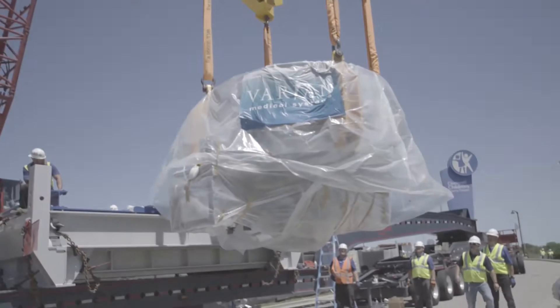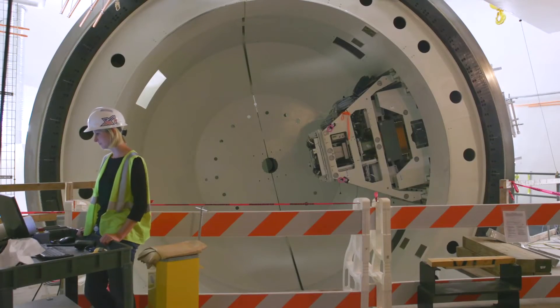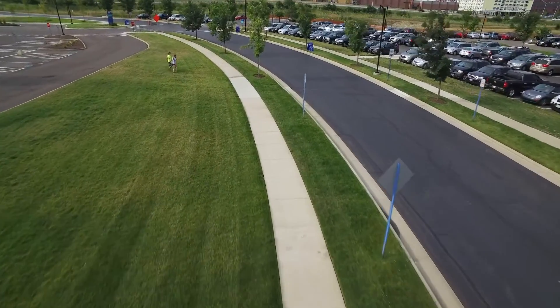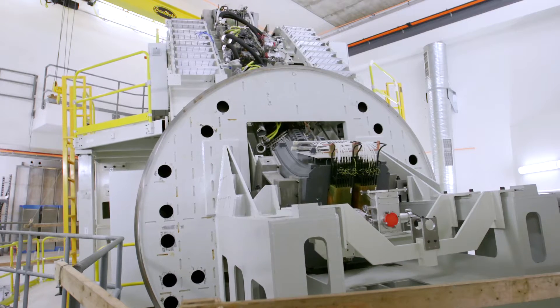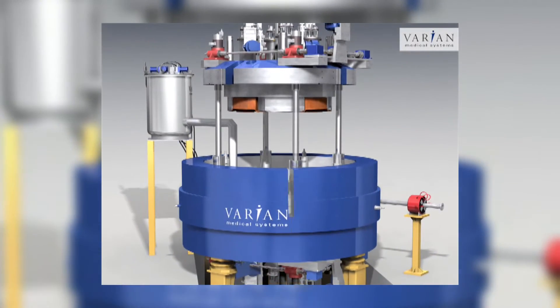A piece of cancer-fighting equipment that weighs as much as 18 elephants. Enough concrete to pave a sidewalk from Cincinnati to Louisville, Kentucky. The most sophisticated technology available, offering new hope for those battling the most challenging cancers. This is big medicine, intended to make a big difference.